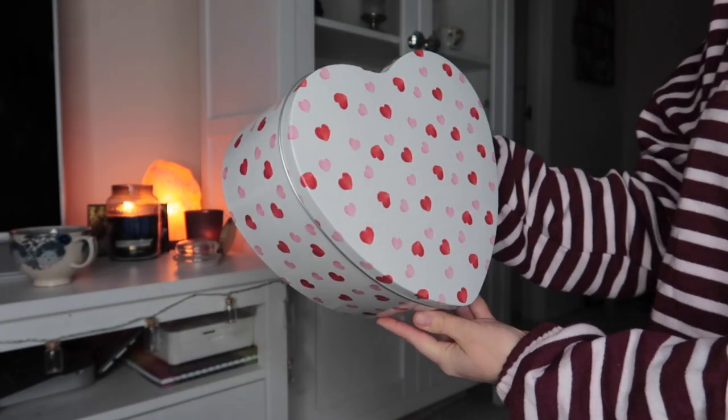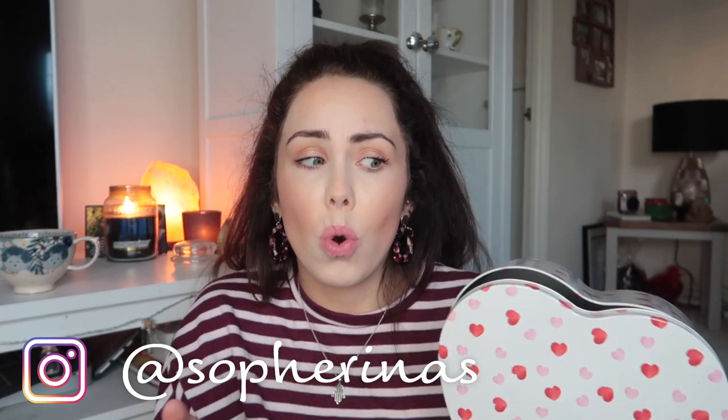I also picked up something from the Valentine's section, which was really really big — they have so much stuff in. I personally don't celebrate Valentine's majorly; I'd rather spend money on other things. But I did pick up this gorgeous tin. I love to bake and I thought I could bake something really nice and put it in here as a surprise. It would look good all year round — it's got pastel pinks and red hearts on it, and it's quite a deep tin so you could fit a lot in. It would also be really good for storing stationery. This was only £1.49.